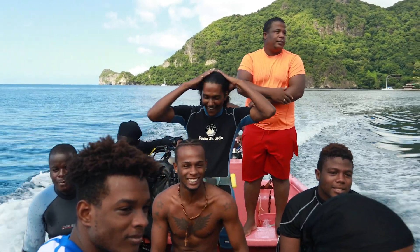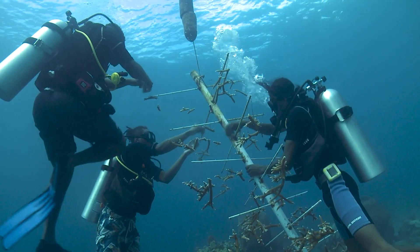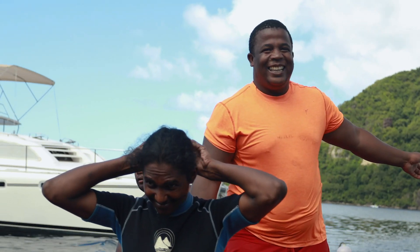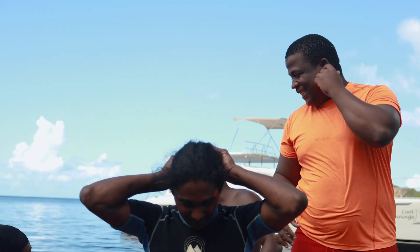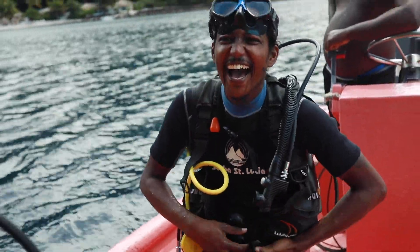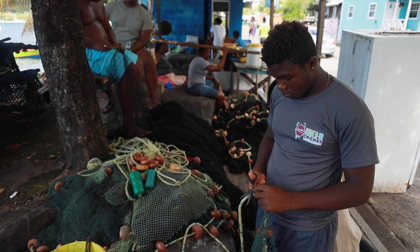We've got about six or seven coral gardeners working with us that we have trained. Five of them are open water divers that we've trained to become certified divers so that they could help out with our coral nursery work. They enjoy the knowledge they gain from becoming coral gardeners, and they also receive a monthly stipend. Many of them are third-generation fishermen who are looking forward to the future benefits for their children.